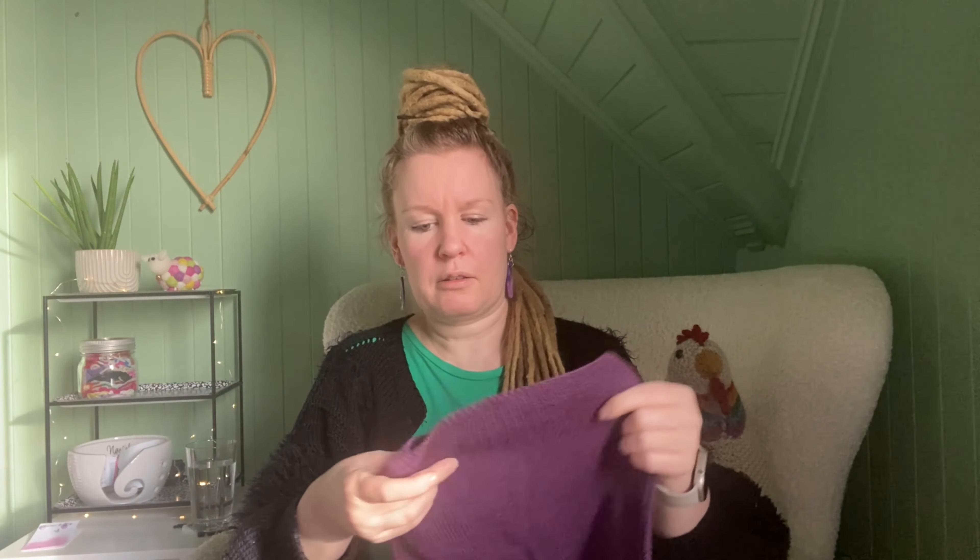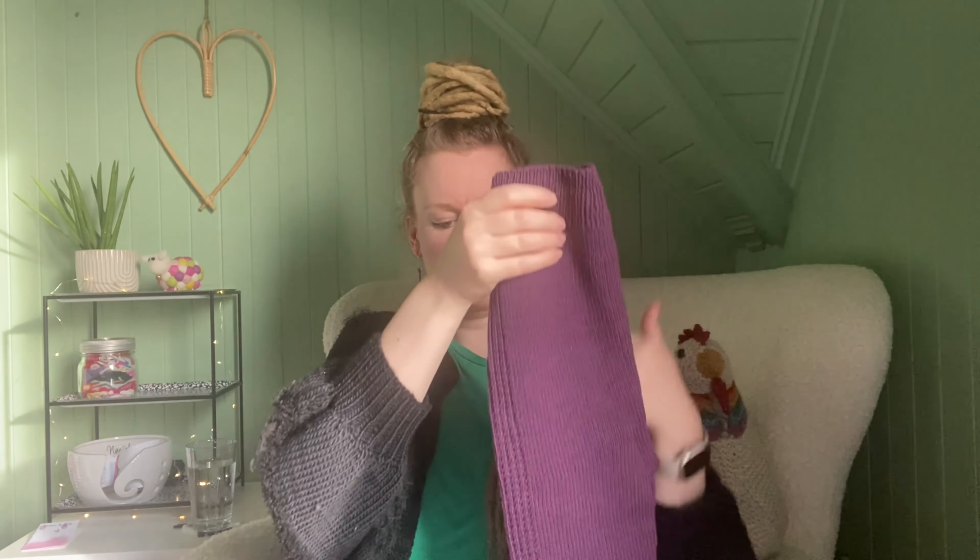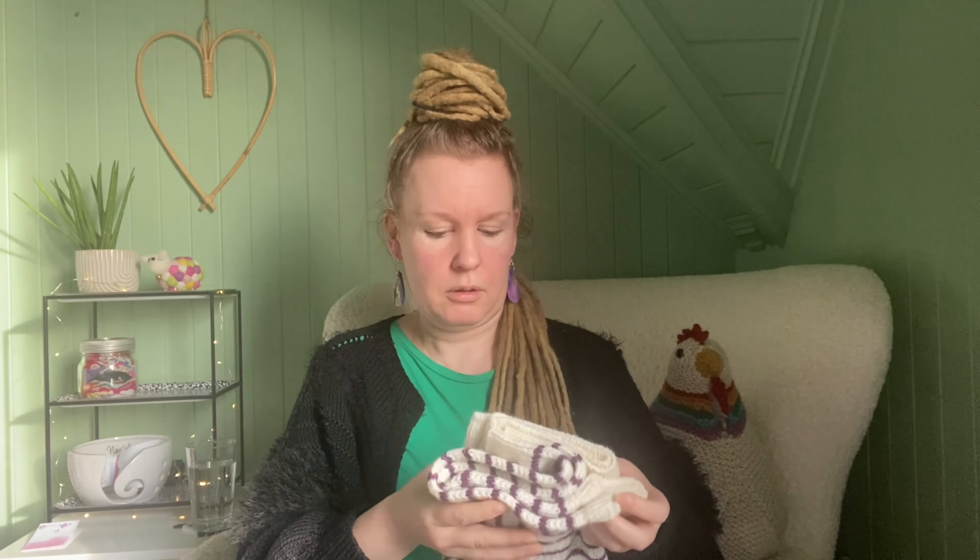The texture — in Norwegian we call it 'struktur,' but it's texture in English — I don't think I have the patience for it. I think the design is lovely but I wouldn't knit it myself. The pants — I think the pattern might be called Sun is Gone Sunday — it's in merino wool and it's a lovely set. I think it may be size one year. She will grow into it. Thank you, Auntie!